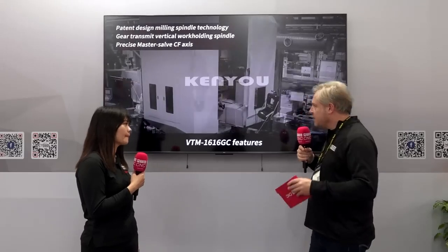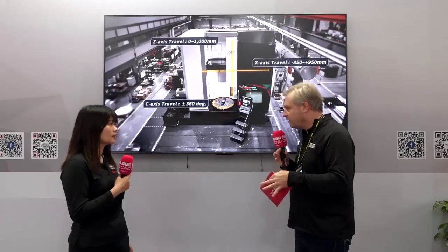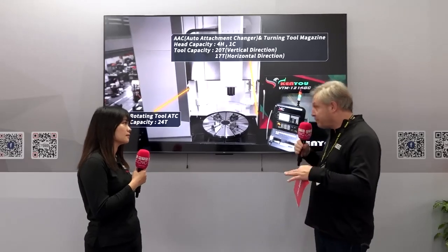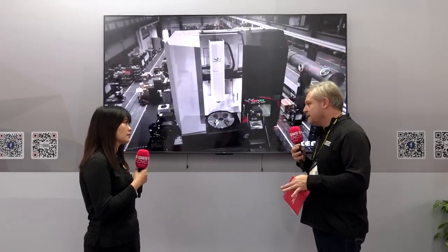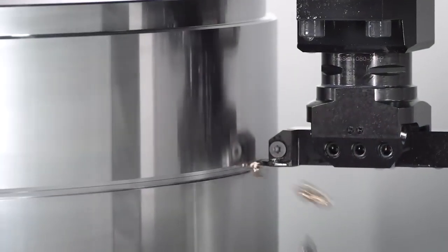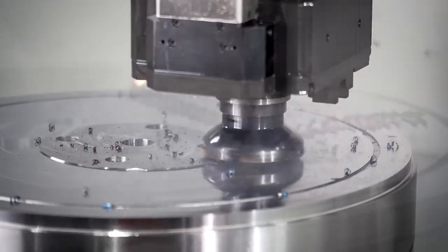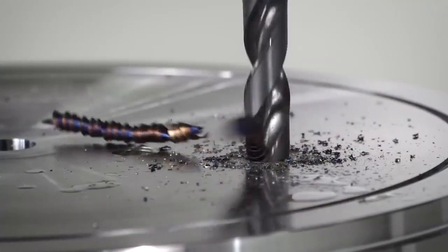In terms of the actual machine — is the spindle powerful, fast, and rigid? It's really high rigidity because it's all gear-transmitted, meaning high stiffness, high torque, and very accurate. So you can make big depths of cut into difficult materials? Yes, with carbide tooling we can do 10 millimetres per side, very stably — even into materials like Inconel. Not a problem.